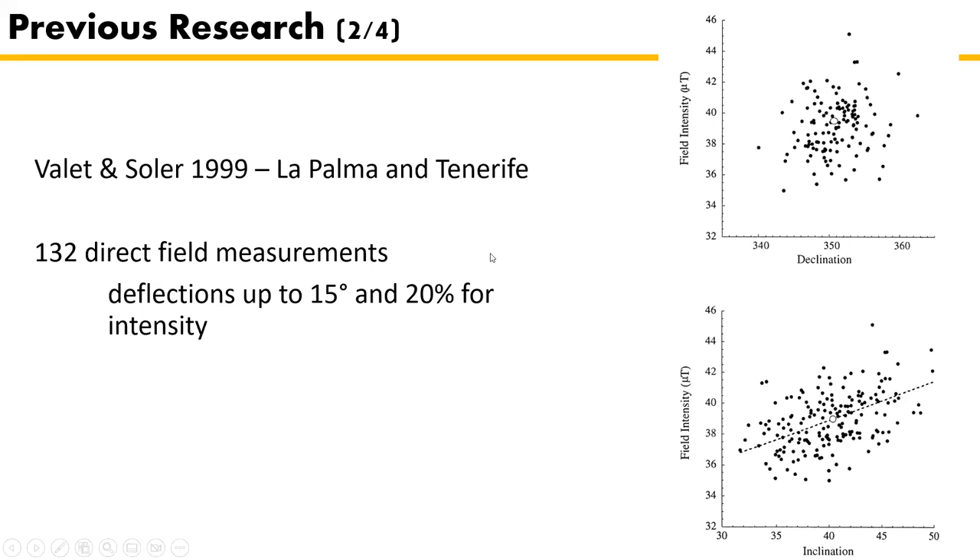The second study is Valen-Solaire in 1999, with 132 direct field measurements on La Palma and Tenerife. These direct field measurements show deflections of up to 15 degrees and differences of 20% for intensity. The graphs show intensity versus declination and intensity versus inclination. There's a scatter of declinations, and also a correlation between low intensity and low inclination, and high inclination and high intensity.